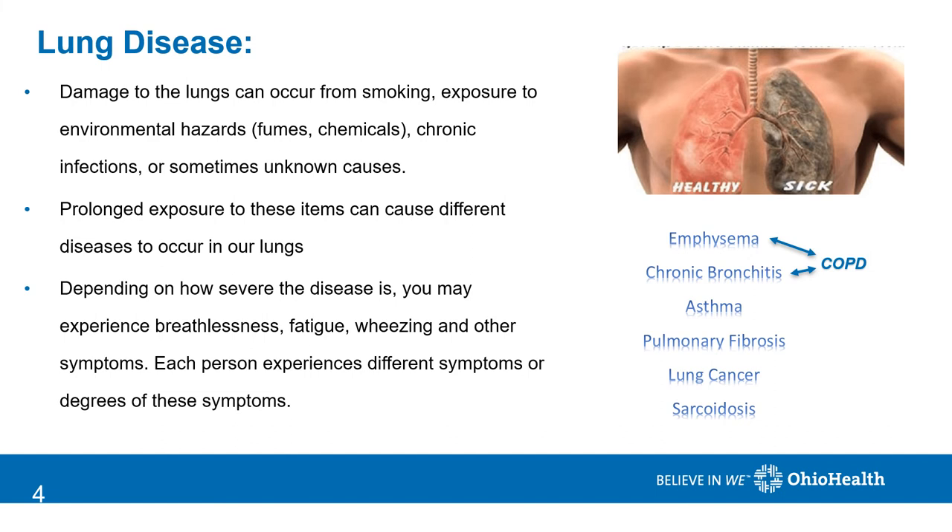Prolonged damage to the lungs will continue to hamper the lungs' ability to function properly and patients may experience increased breathlessness, fatigue, wheezing, and other symptoms.